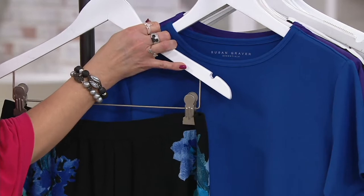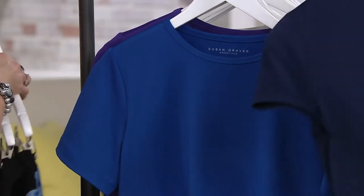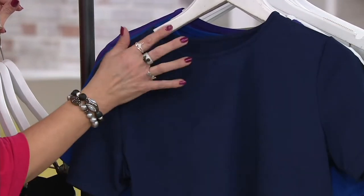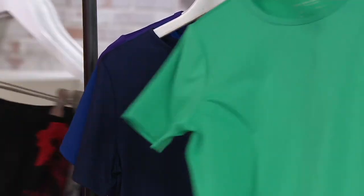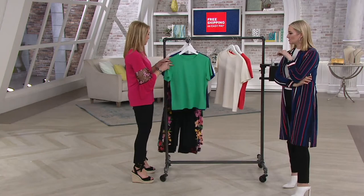Susan always says we're building wardrobes. You'll see this on Michelle. Then we have that indigo — it's a really nice navy, nice dark navy. Dark spearmint — that's one of my favorites. That just says to me spring and summer. That would go with this black multi-palazzo too. Oh, absolutely.